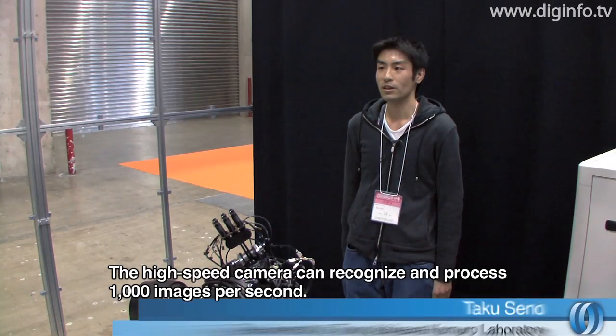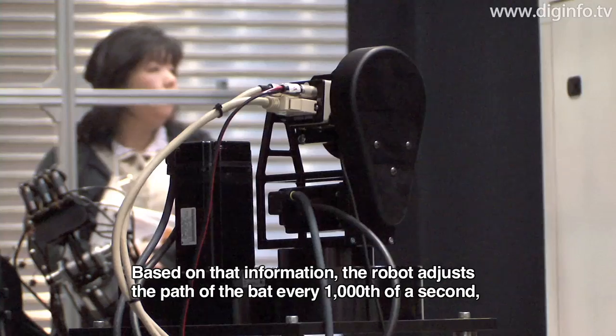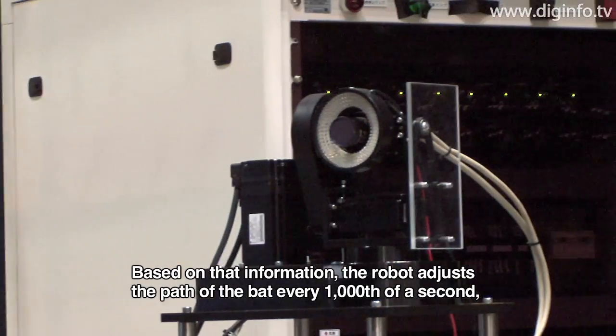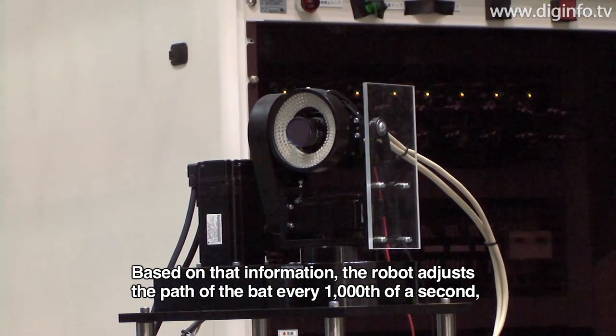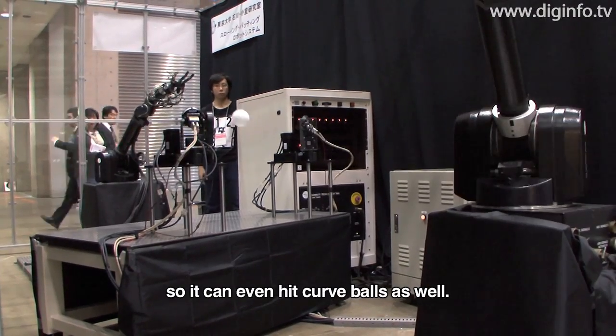The high-speed camera is able to process and control motion at 1,000 frames per second.